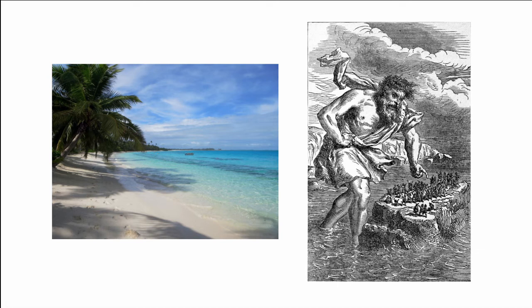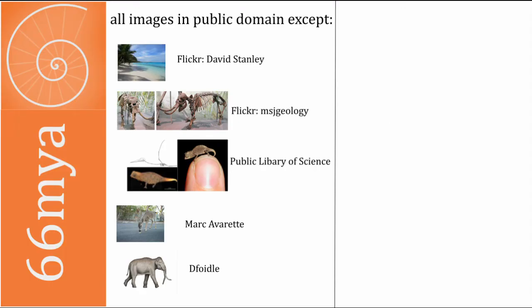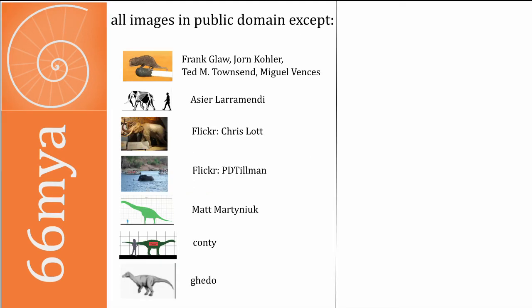But perhaps the most famous of all to be affected by these factors is a species of human dwarfed to a height of just 1.1 metres tall, and that will be the subject of my next video. I've also done a video on island gigantism, which I will link to here — they're part of a series.